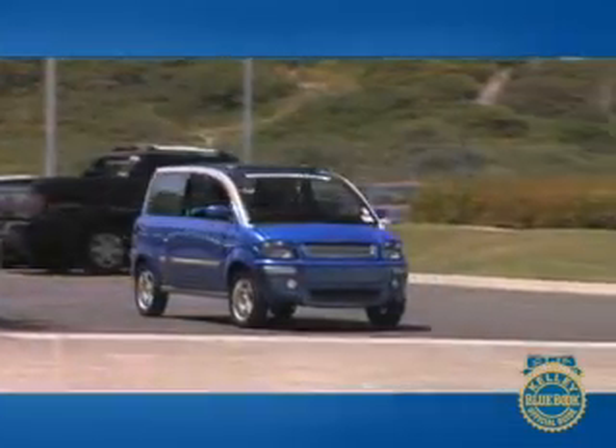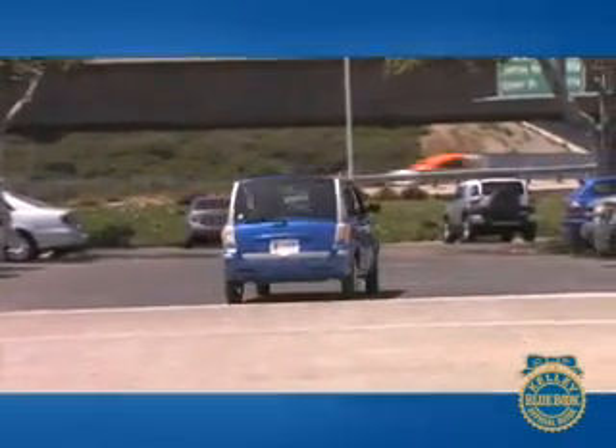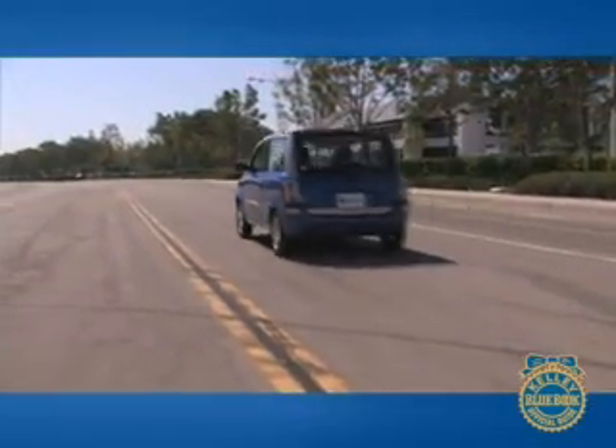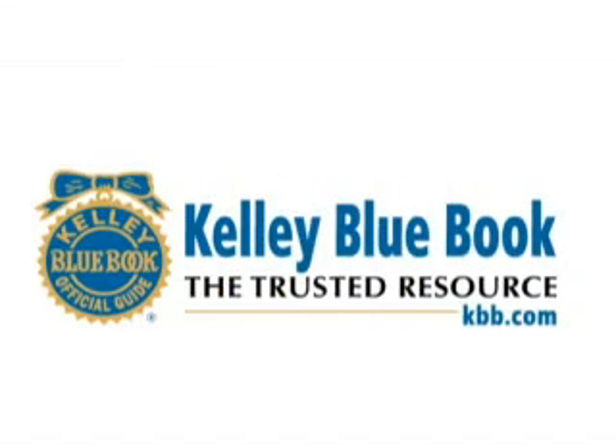If you want a vehicle for tooling around the community or campus and you want to feel like you're saving the planet while doing it, the Zenn should be on your test drive list. And that's our Kelley Blue Book review of the Zenn.